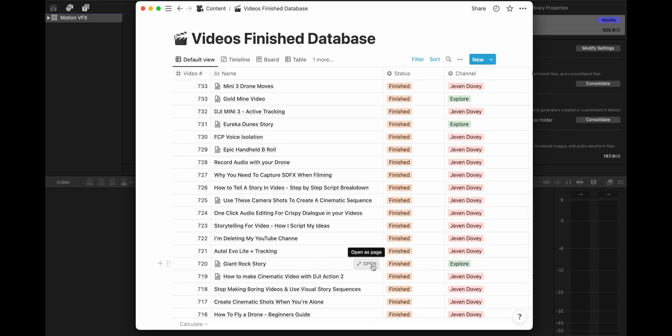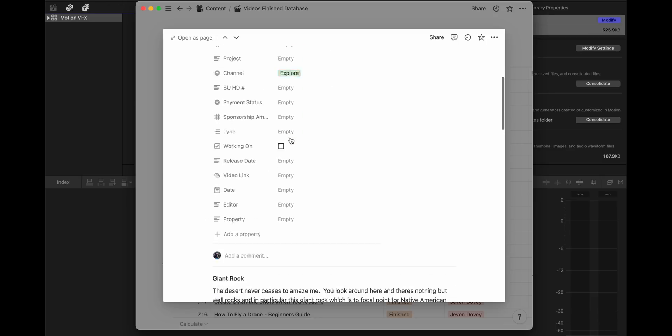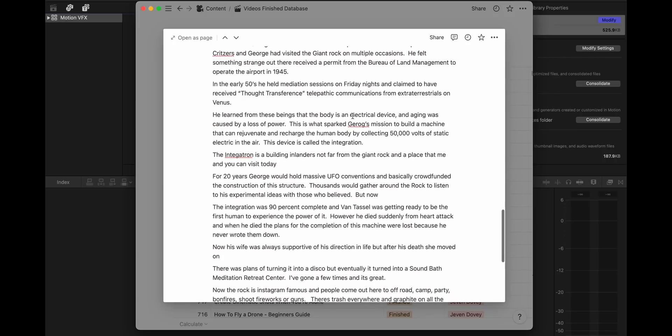Here's a glimpse of my Notion database. I have my video numbers organized with a title, status, and the channel it's on — I'm managing two channels in one database so I can sort later. When I open project 720, the Giant Rock story, I have a bunch of information filled out, including the whole script and any research or articles attached to that story. The key when it comes to making things faster is making everything accessible in a system that's easy to navigate. If you want me to do a bigger breakdown of how I built out my Notion databases, let me know in the comments.